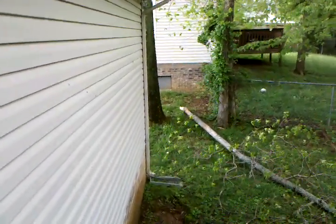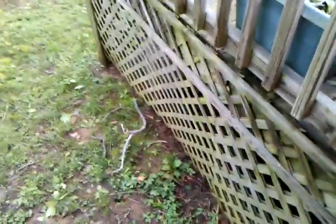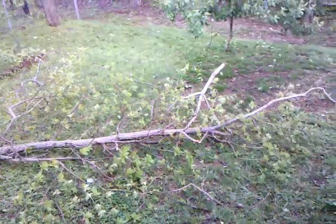Here's our backyard, April 26th. A little spindly tree right up there snapped off and landed right here. It originally pushed in the lattice just a little bit, but didn't damage it at all — just missed.